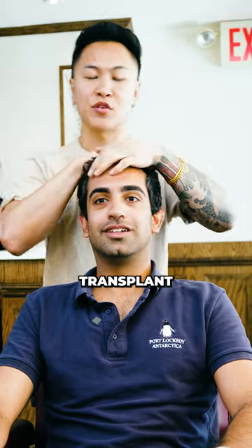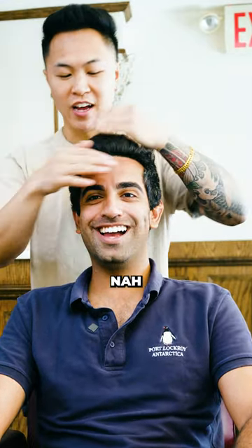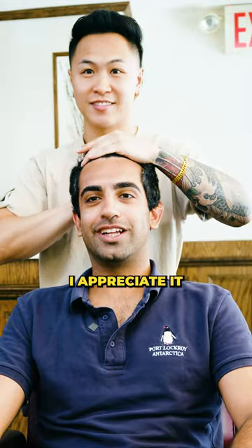This is natural hair. Damn, it looks like a transplant, dude. You don't think it's natural? It looks mad good. It looks mad strong. I appreciate it.